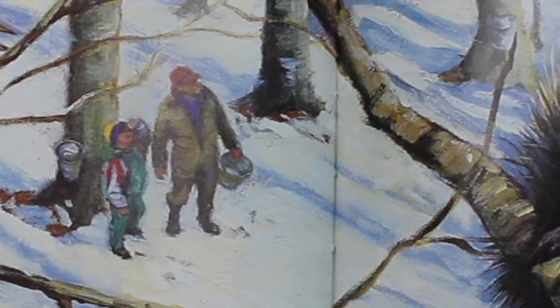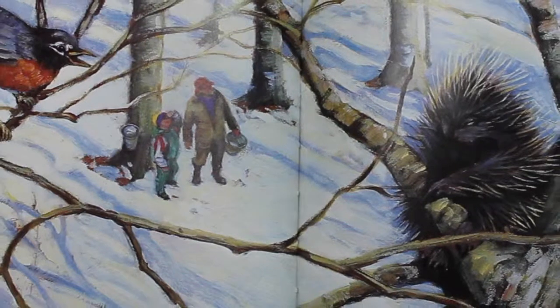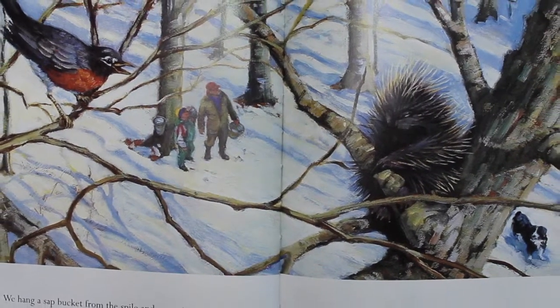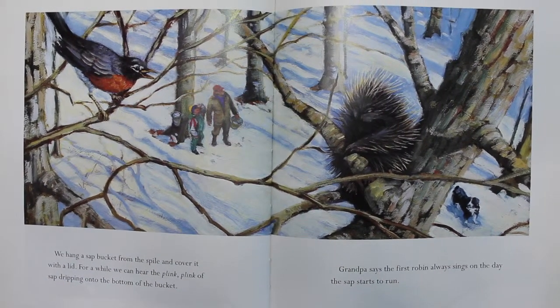We hang a sap bucket from the spile and cover it with a lid. For a while, we can hear the plink, plink of sap dripping onto the bottom of the bucket. Grandpa says the first robin always sings on the day the sap starts to run.